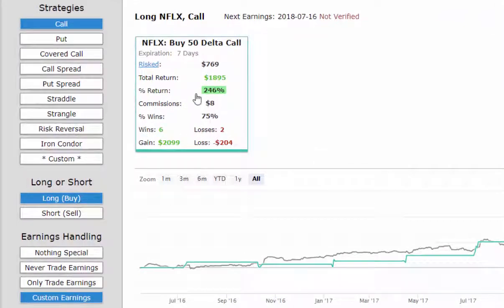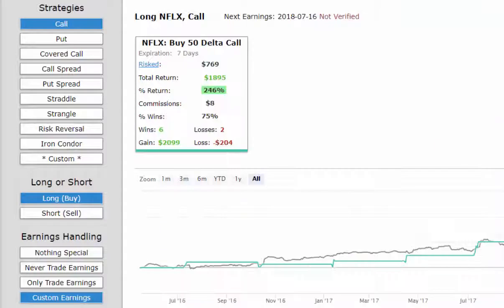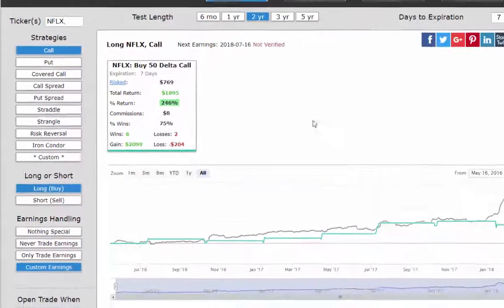Here are the results over the last two years of just buying an at-the-money call: six wins and two losses, a 246% return, and the average return per trade including wins and losses was 26%. But now let's impose the rules that we can garner from our empirical research.